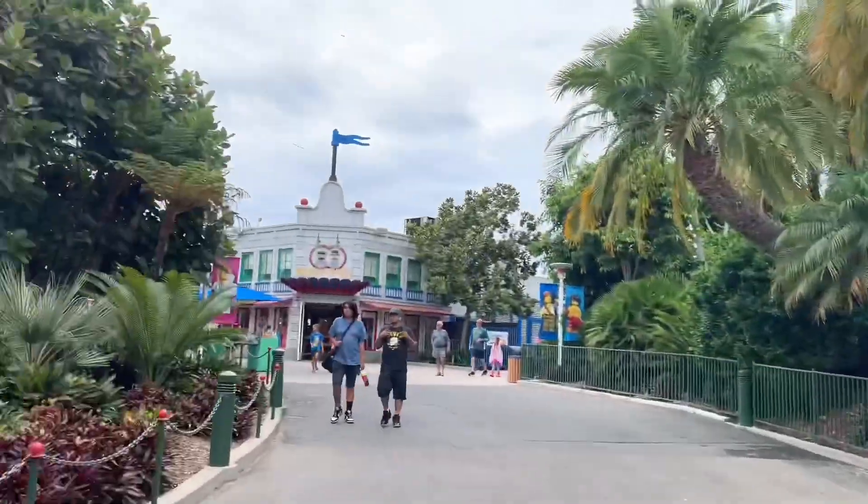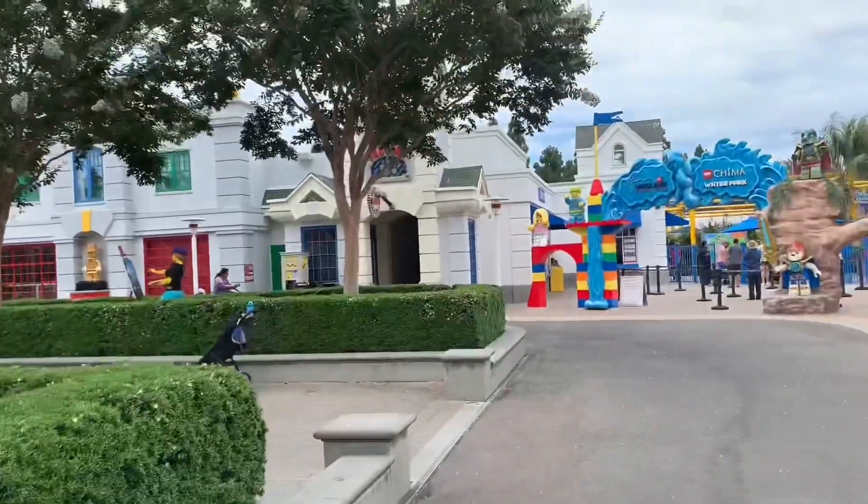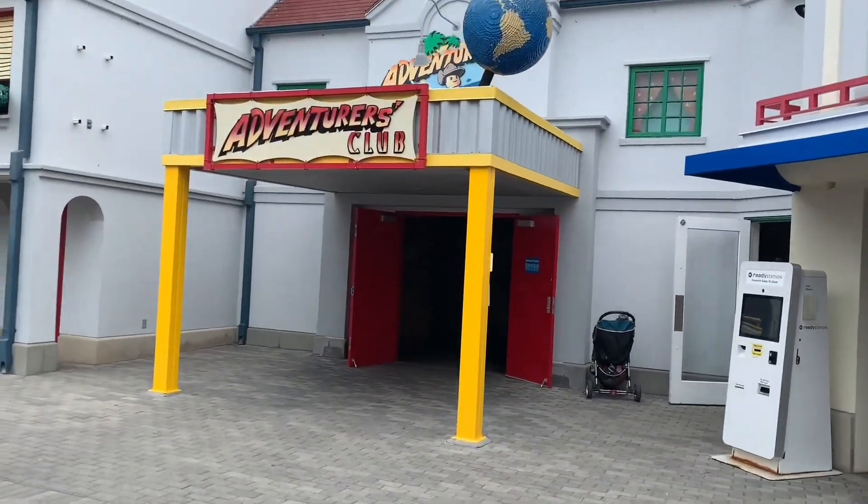We are now approaching Funtown, so let's go in. We're going to go to the Adventurers Club now. Oh, they added lightning effects too. That smells pretty nice in here, actually. The key is somewhere in here, I know.